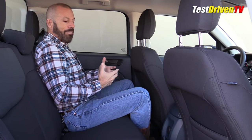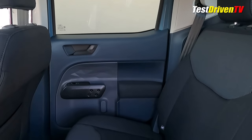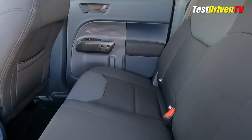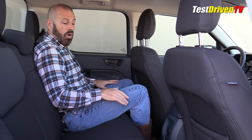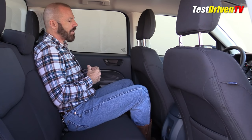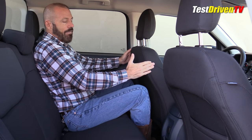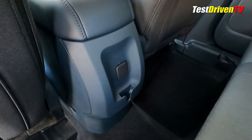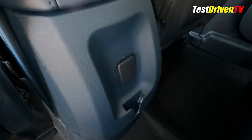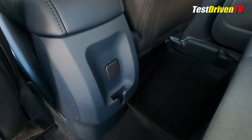Rear seat comfort in the Maverick is actually better than expected given its compact size — right on par with the Ranger and actually better than a Toyota Tacoma, which is mid-size class. The seat is very firm and flat, not the most comfortable, and my knees are perched up just a bit. With the seats set for my height — five-foot-nine — I've got a couple of inches of legroom ahead of me, and headroom is fine; I could have my hat on and be just fine.